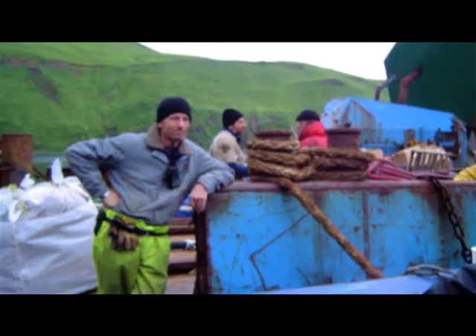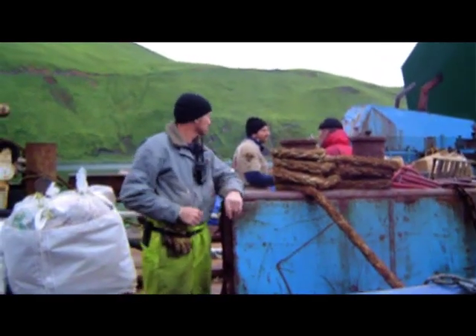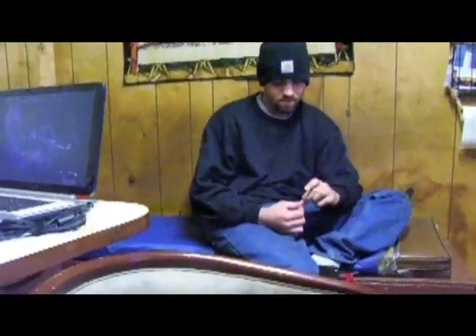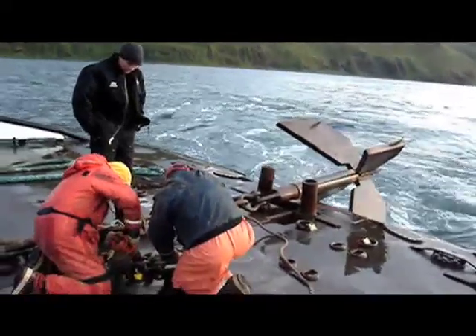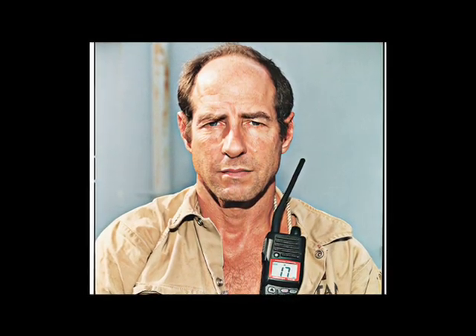When big ships run into trouble, there are a limited number of people who have the expertise to try to save the ship. The insurance companies that represent the ship owners have basically a short list of people they call around the world, and Titan Salvage is one of these rare companies.